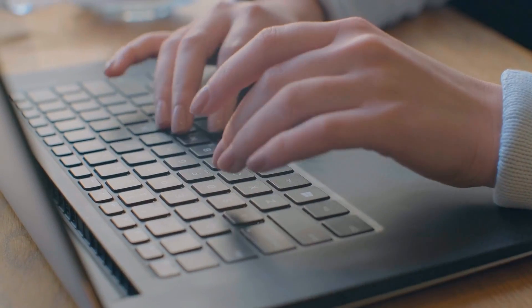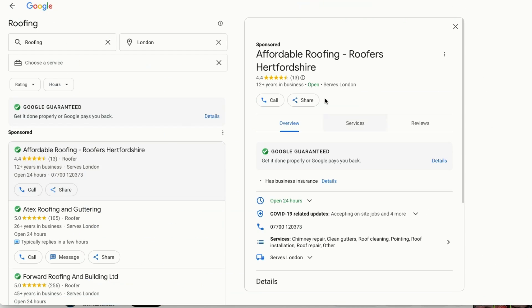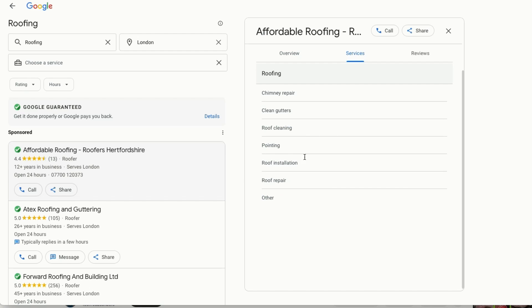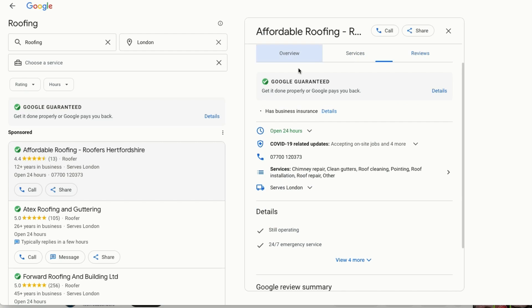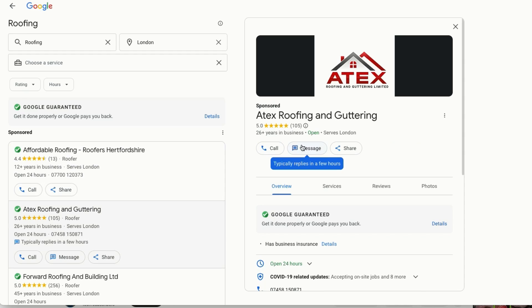Whenever someone searches for your services, they will see these local service ads pop up, and when they click on it, they can see your whole Google business profile. They can see all the services you offer, your reviews and your business overview. They have two options: they can either call you directly or send you a message. One thing missing is the option for customers to visit your website, and that is a deliberate step taken by Google — they want customers to get in touch via a call or a message so that you have a higher chance of converting them into a customer.